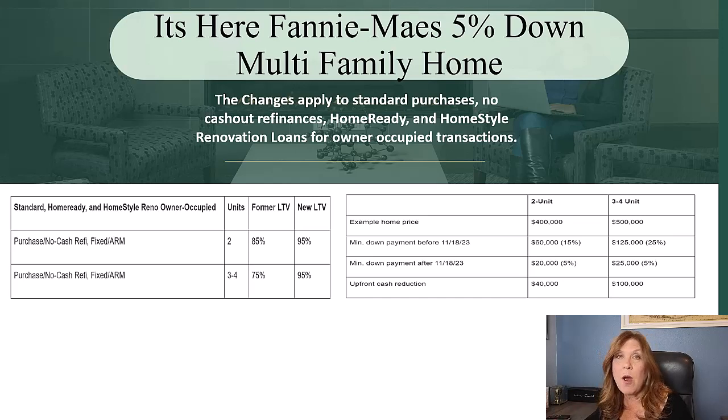On a multi-unit property like a three- or four-family, where the purchase price would be more — let's say $500,000 — you then had to come up with 25% down, or $125,000. But with Fannie Mae's new rule that goes into effect today, you only have to come up with 5%, meaning $25,000, saving your borrowers $100,000.